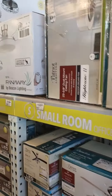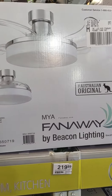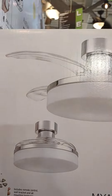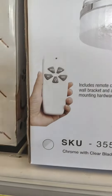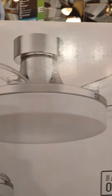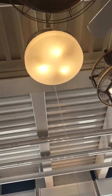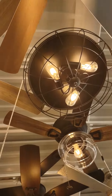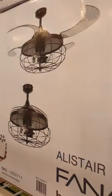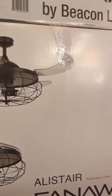I think we're leaning towards one of these. They're called Fan Away by Beacon Lighting — the Australian original. This one has a remote and everything, and the blades retract when you're not using it and pop out as a fan. They also have another one that looks a little different — no blades showing — it's kind of cool.